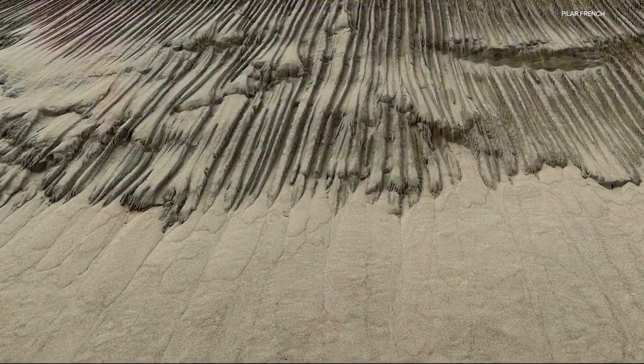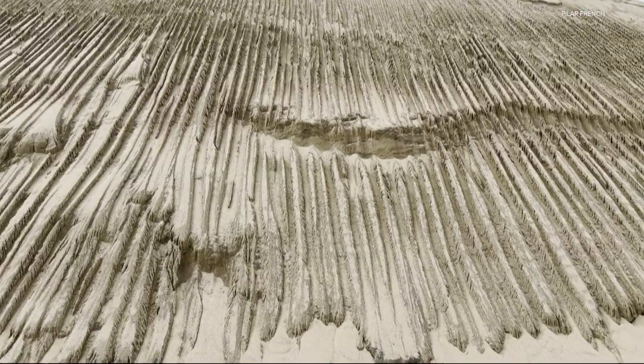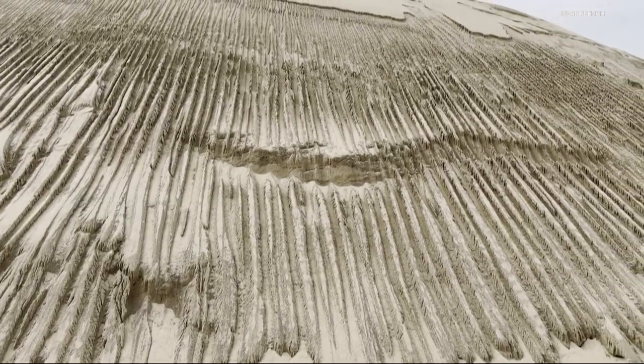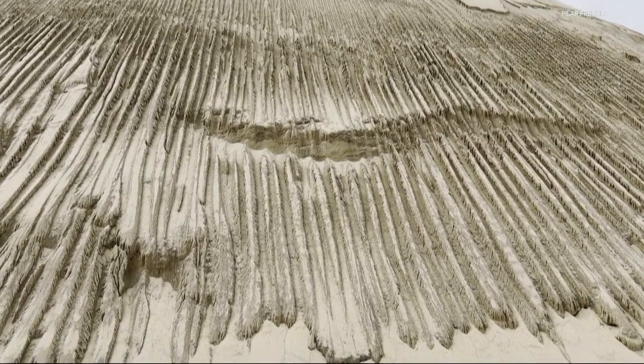Take a look. It looks like someone dragged a giant rake down the dunes to make these nice straight grooves. But I assure you, this was not done by humans or aliens, for that matter, as some have speculated.